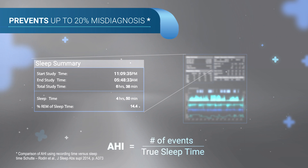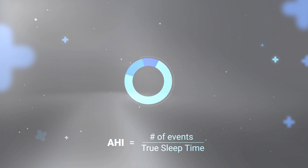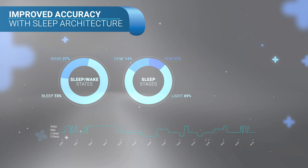True sleep time reduces the risk of misdiagnosis by 20% in comparison with HSATs using total recording time. WatchPAT's clinically validated sleep architecture provides information on sleep stages, including sleep efficiency, sleep latency, and REM latency.